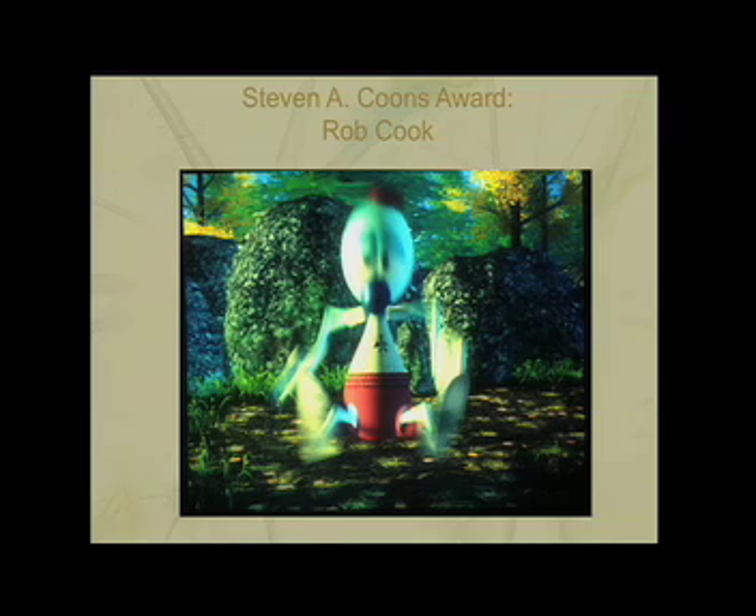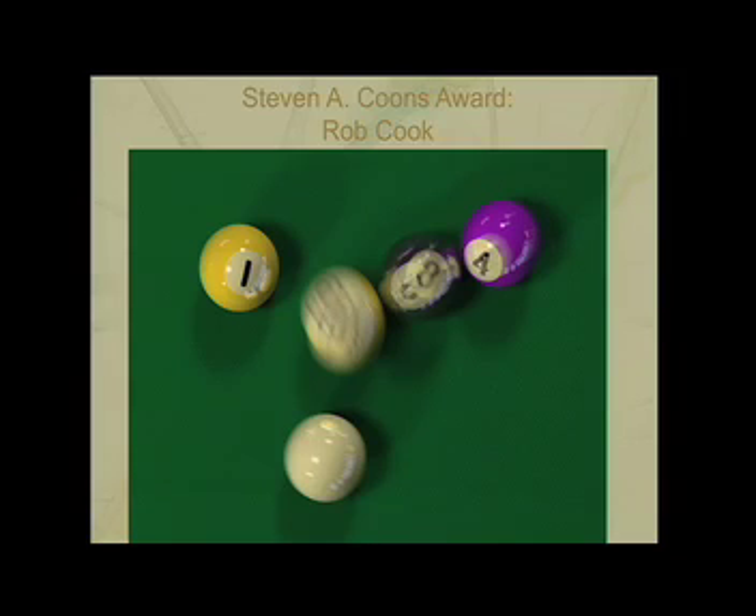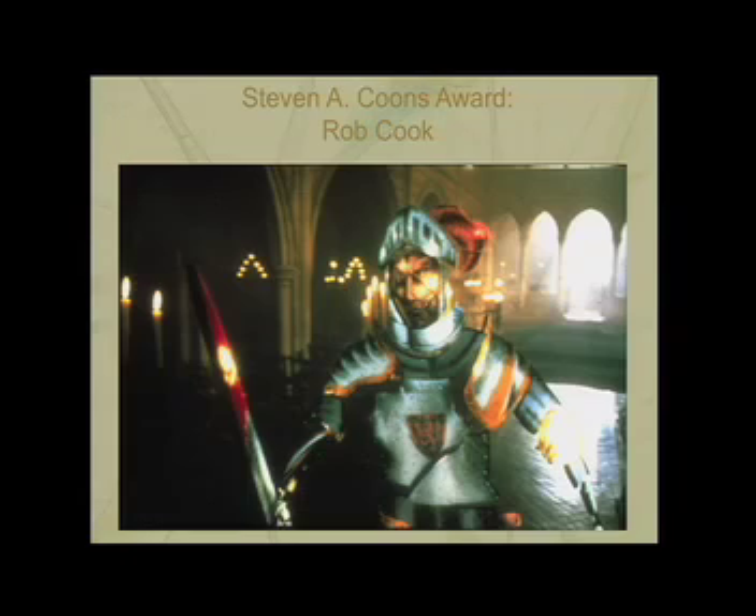Rob also developed distribution ray tracing, one of the first Monte Carlo rendering techniques. The distributions in this case included both spatial and temporal components, enabling the production of spectacularly realistic images like Tom Porter's 1984. RenderMan also incorporated depth of field effects. The stained glass man sequence in the young Sherlock Holmes film in 1985 was the first use of synthetic depth of field in a movie, and also the first use of RenderMan in any film.